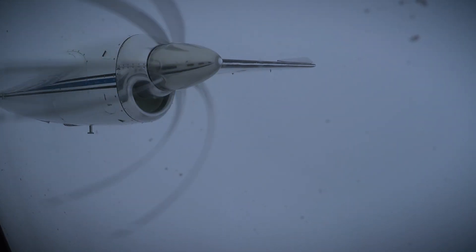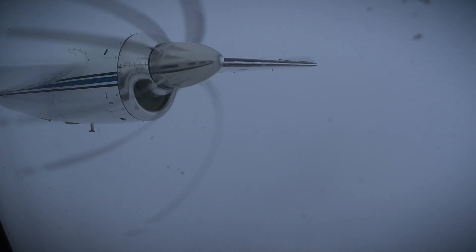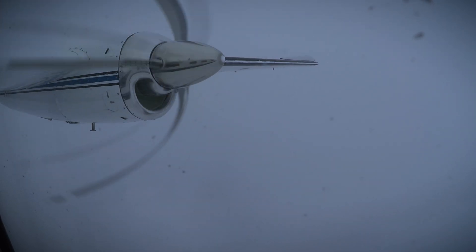You can see there are trace amounts of rime ice forming on the leading edge of the wing and the tip of the spinner. You can identify rime ice by its snow cone texture. This is nothing to be concerned about and would not justify activation of the boots at this point.